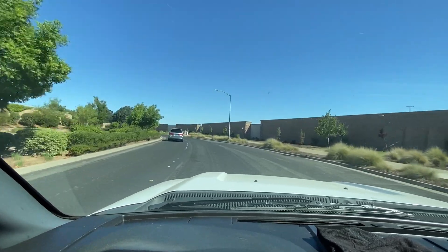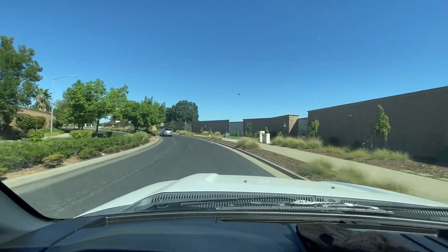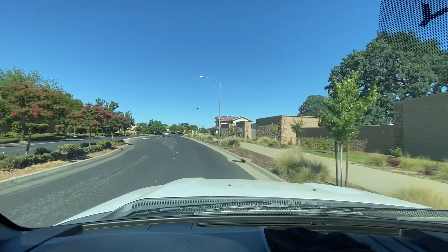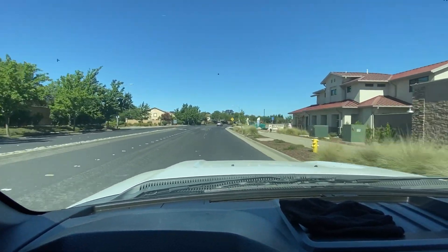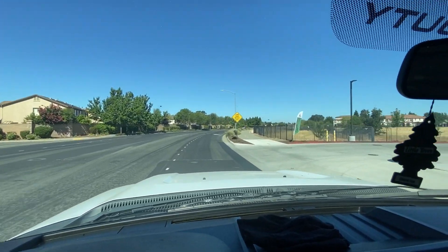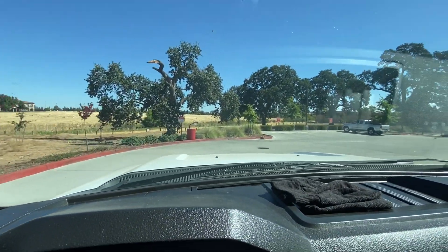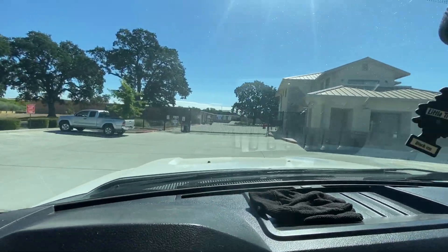We're headed to Lincoln Ranch self-storage in Lincoln. Apparently there was an auction yesterday and one of the lockers did not sell, so the owners have contacted me and want me to clean it out for them. I'll show you what it's like in a minute — I need to check in at the front office first.